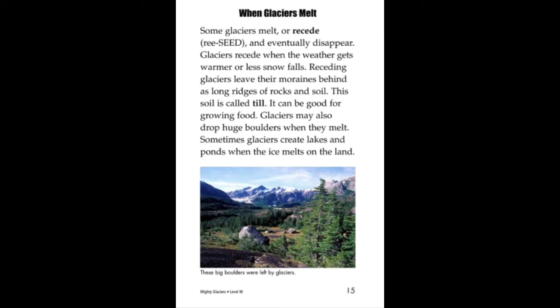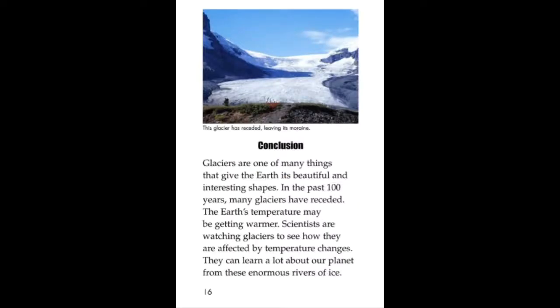The movement of a glacier is called flow. Continental glaciers form in the middle of a continent and flow towards the coast. Valley glaciers flow down mountains. The fastest glaciers can flow 20 meters in one day, but that is very unusual. Most glaciers travel only a few kilometers per year.